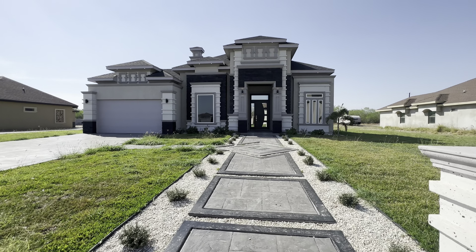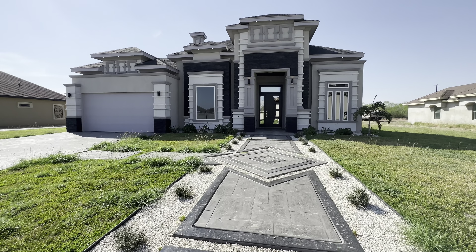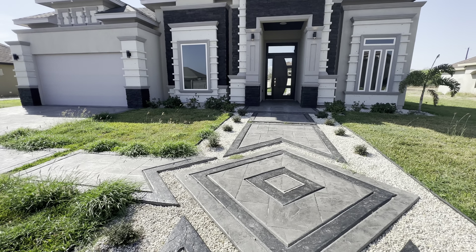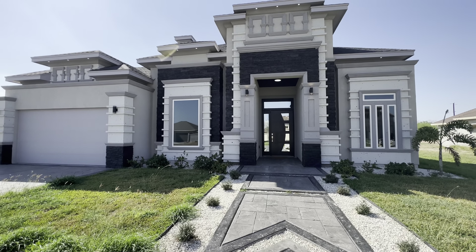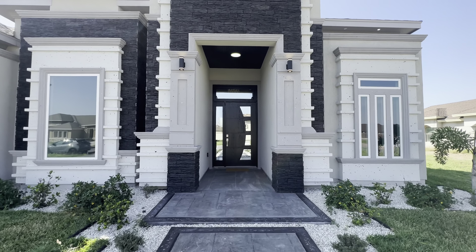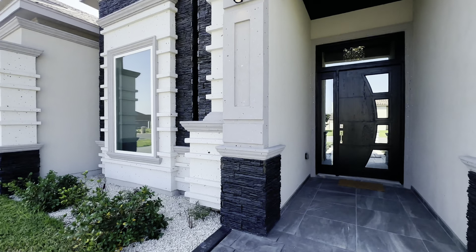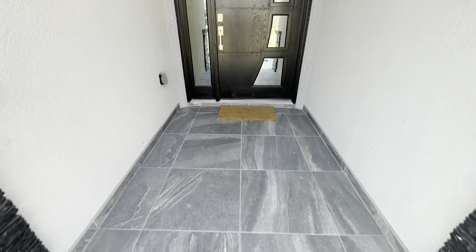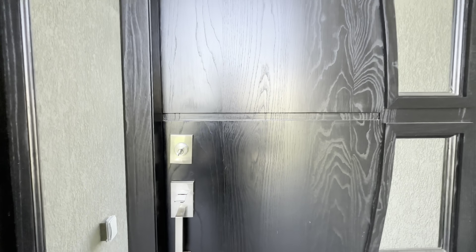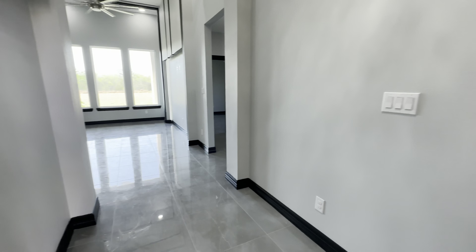Hey, how's it going guys? This is Isaiah Ramos here at this beautiful new construction house selling for $355,000. Very, very decorative, over-the-top house. It's amazing. Cantera stone, stucco exterior facade, tile, stamped walkway, driveway, and a huge front door. But without further ado, let's go ahead and begin this tour.